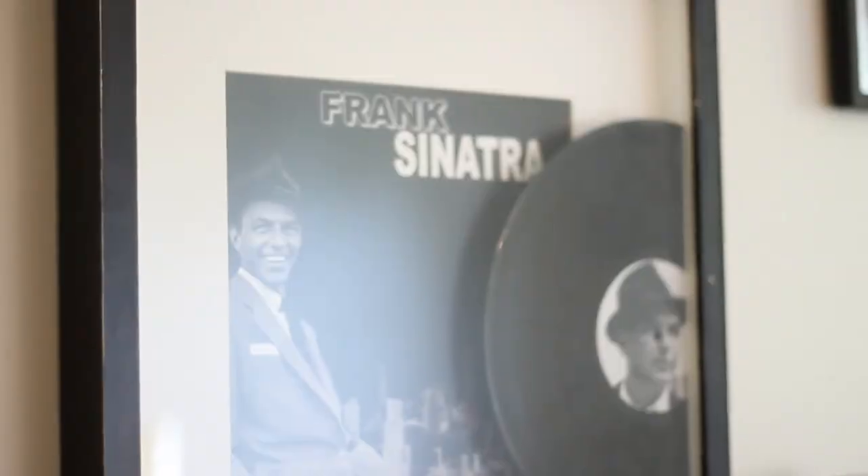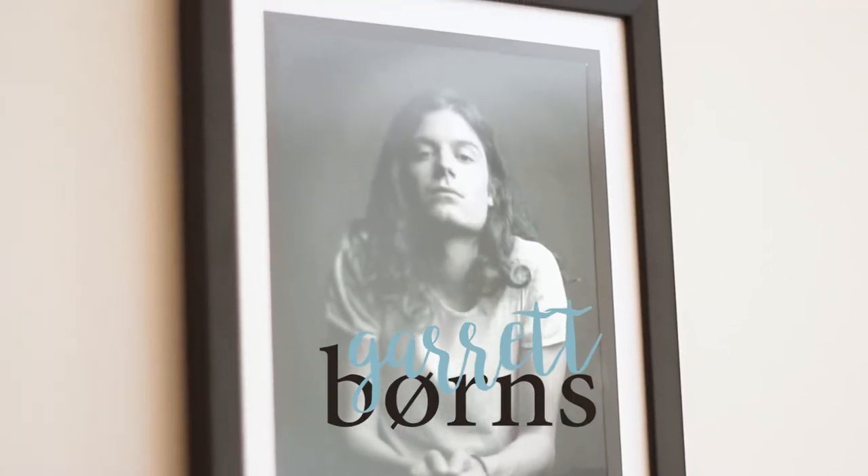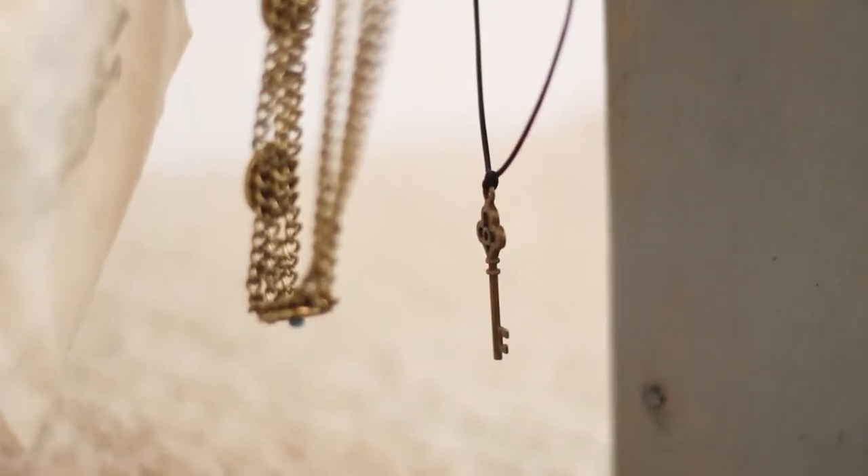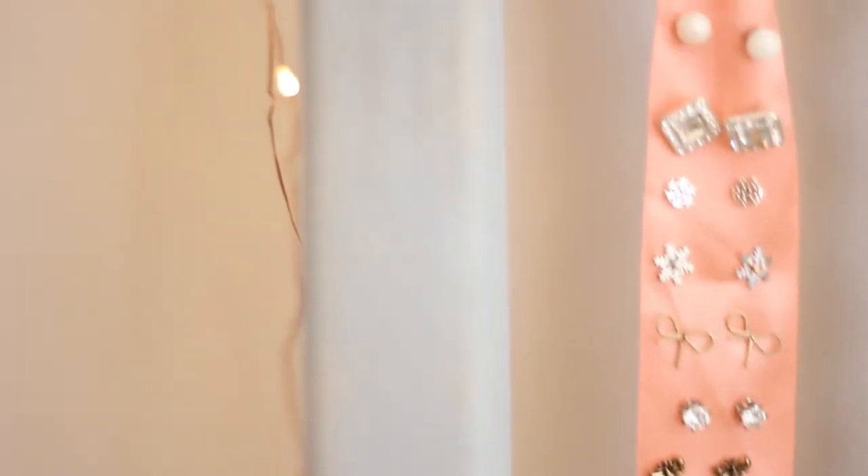So when you first walk into my room there is sort of like my musical area. Below that there is a little ladder and I put all my jewelry on it. I hung my earrings on this little ribbon and then I wrapped a little light strand across it to just add some extra flair.